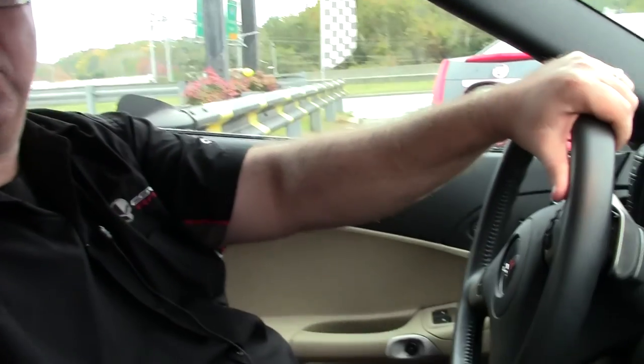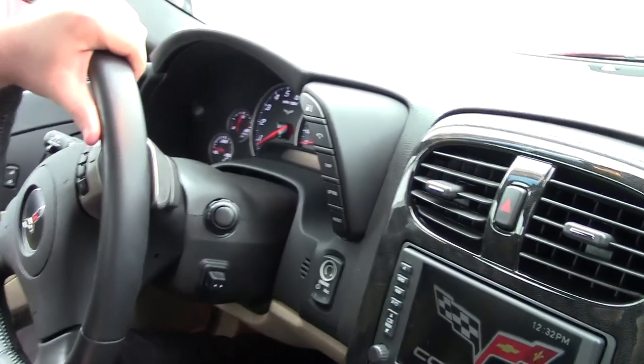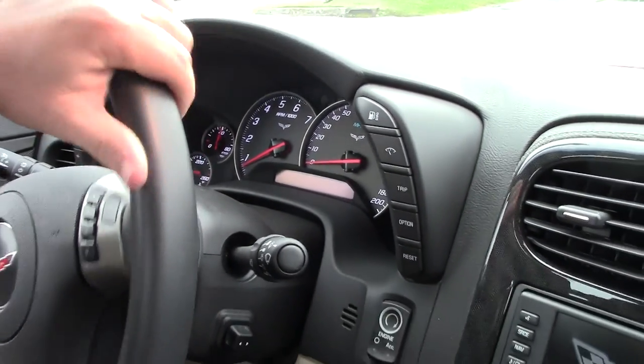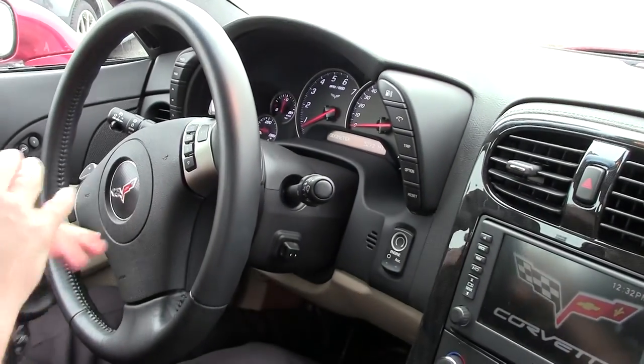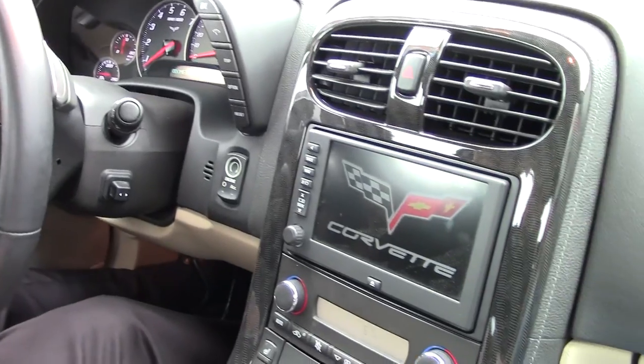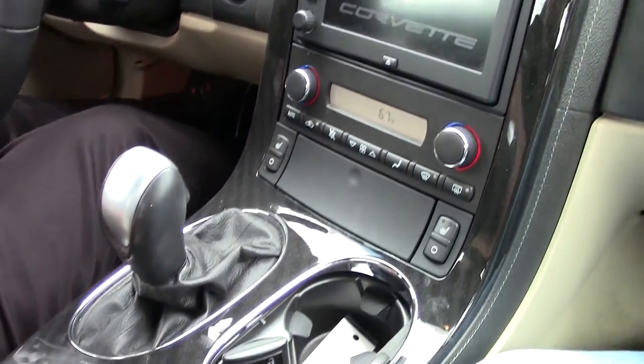Welcome back to Buy A Vet. Today we're going to take a look at a beautiful 2010 Crystal Red Grand Sport Convertible. An absolutely gorgeous car and as you can see from the interior, very well kept. This car as of this taping has 5,272 miles on it. It is completely loaded.